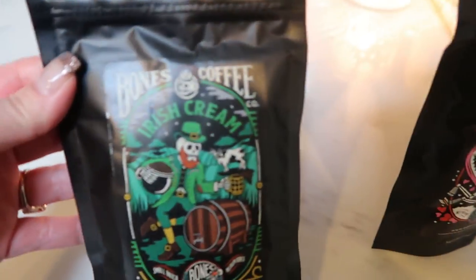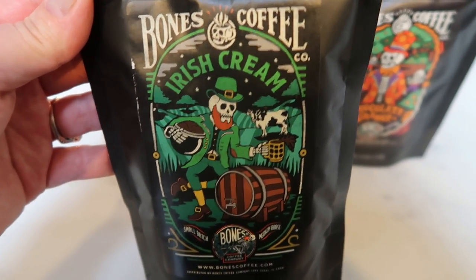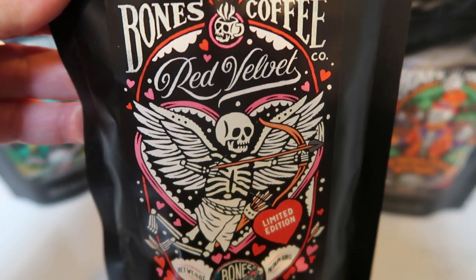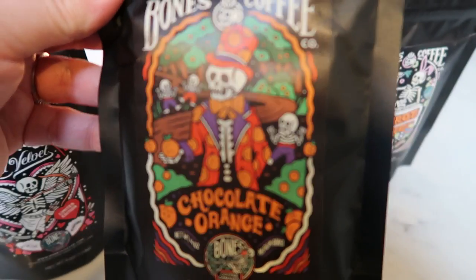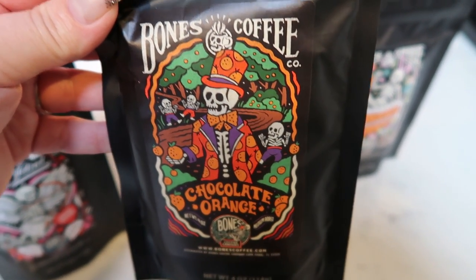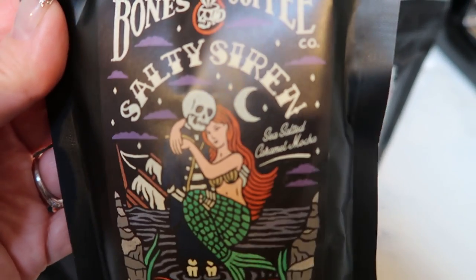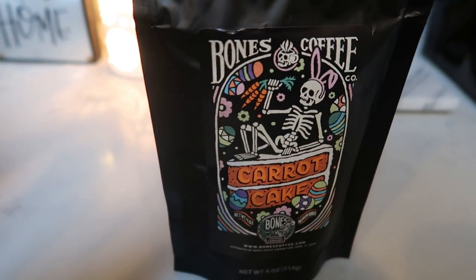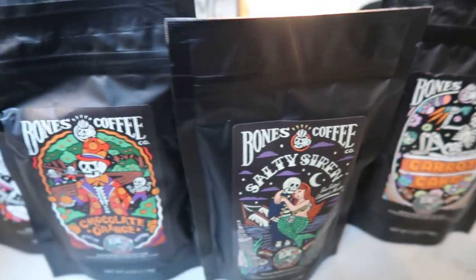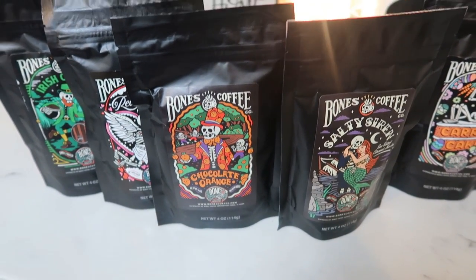This order I got five sample packs. The first one is the Irish Cream — their fun flavor for St. Patrick's Day. Then there's the Red Velvet, which was their Valentine's Day one about to be discontinued. This is the Chocolate Orange, one I've been wanting to try for a long time. Then the Salty Siren, which is basically a salted caramel mocha. And lastly, I picked up their Easter one, which is Carrot Cake. The sample pack is twenty-nine dollars for five bags, but you get five dollars off with my code down below.